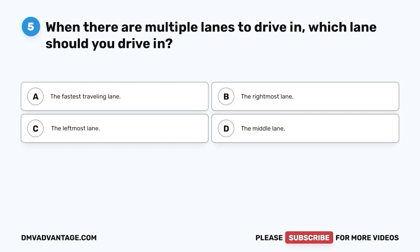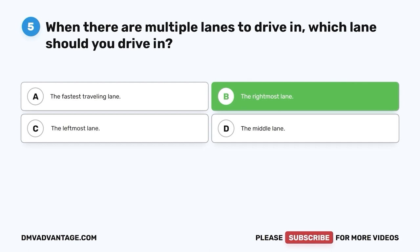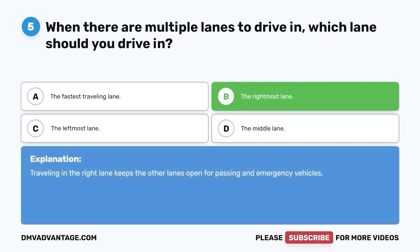Question five. When there are multiple lanes to drive in, which lane should you drive in? A. The fastest traveling lane. B. The rightmost lane. C. The leftmost lane. D. The middle lane. The correct answer is B — the rightmost lane. Traveling in the right lane keeps the other lanes open for passing and emergency vehicles.